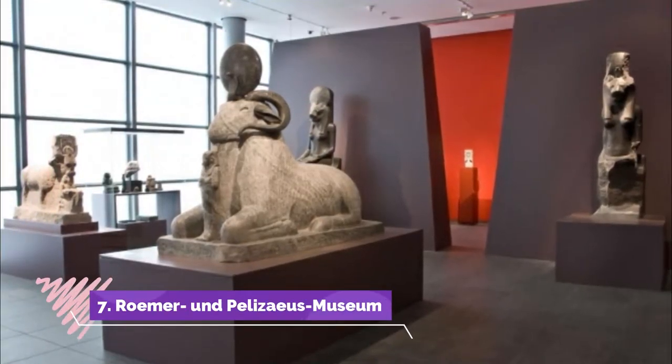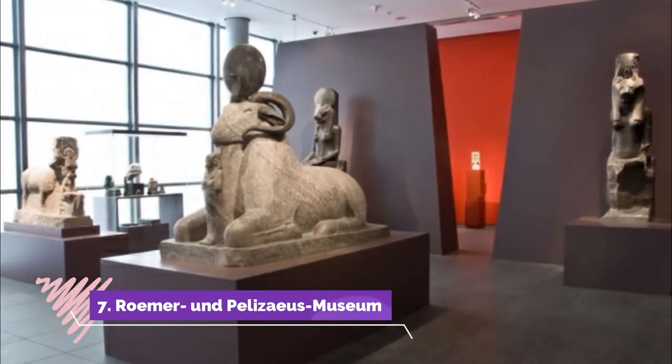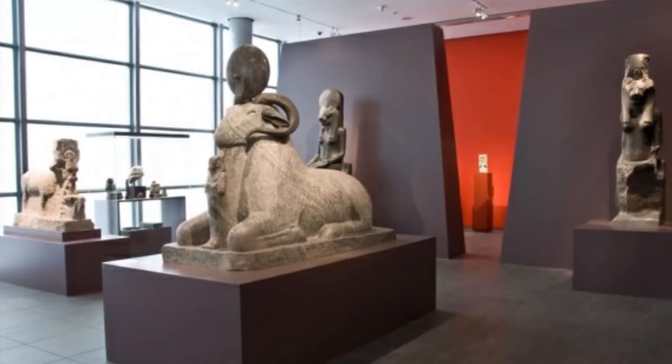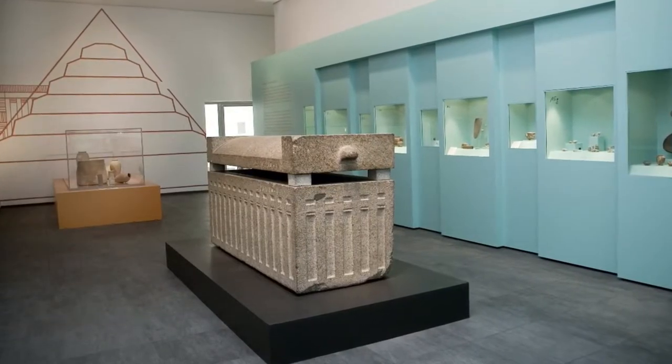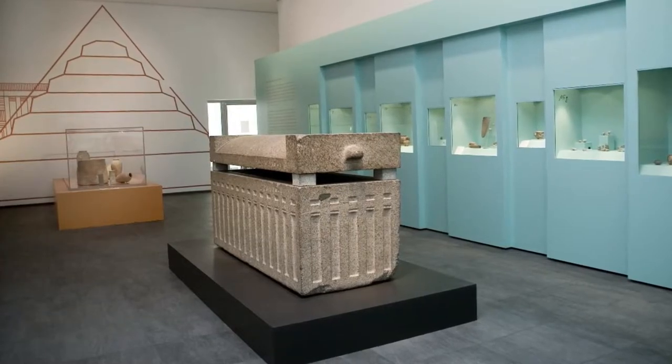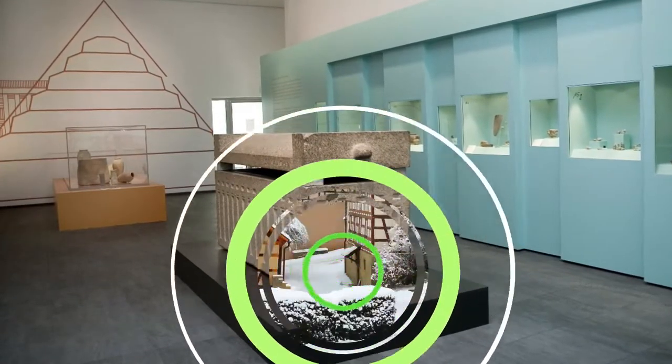7. Romer und Palisais Museum. This museum of world cultures was set up back in 1844 and moved into a new building in the year 2000. At the start of the 20th century the collection was enriched by a donation of Egyptian antiquities.